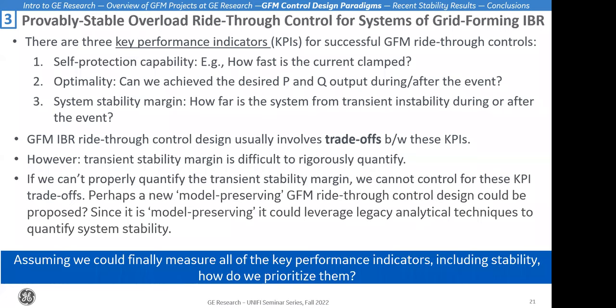The last example is provably stable overload ride-through control for systems of grid forming inverter-based resources. I want to set the stage because this is an important open research problem. Grid forming inverter-based resources are good at regulating voltage, frequency, and phase angle in the fast timescale. In a severe grid disturbance, they're eager to inject whatever current, active power, or energy the system needs to remain stable. That can be a problem because we have limited overcurrent capabilities, limited stored energy, and limited ability to provide active power with grid forming resources. It's always been a struggle to develop effective grid forming ride-through controls.